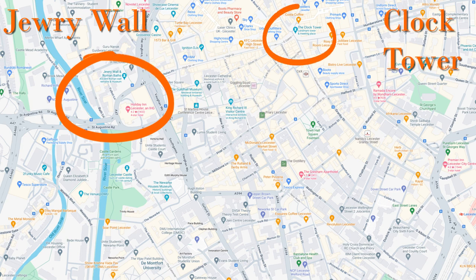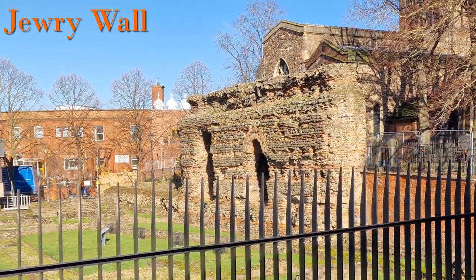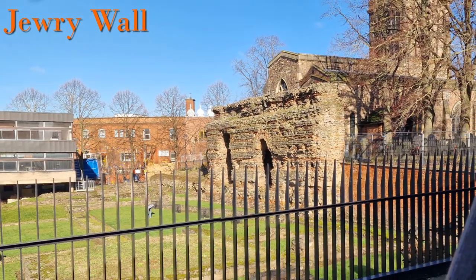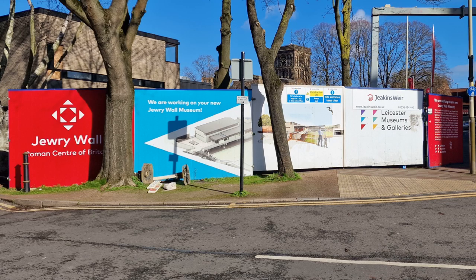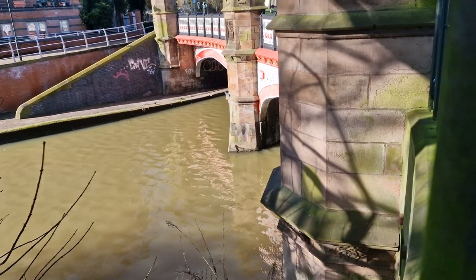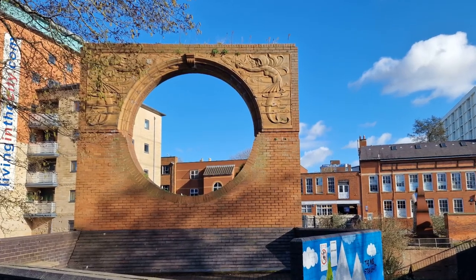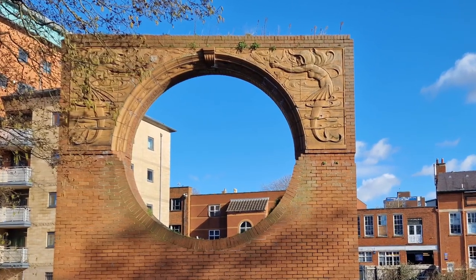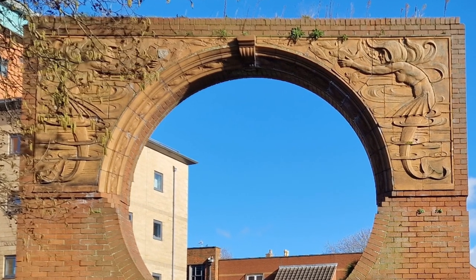Moving a little bit further north is a really old building — or part of it. This is the Jewry Wall, one of the largest surviving Roman structures in the United Kingdom. There's normally a museum on the site but it was being renovated at the time when I visited. Turning round, next to the river there is this mysterious brick circle which took a bit of research, but I found out it was a section rescued from the main entrance to Leicester wholesale market, which used to be on Halford Street and was actually demolished in 1972.